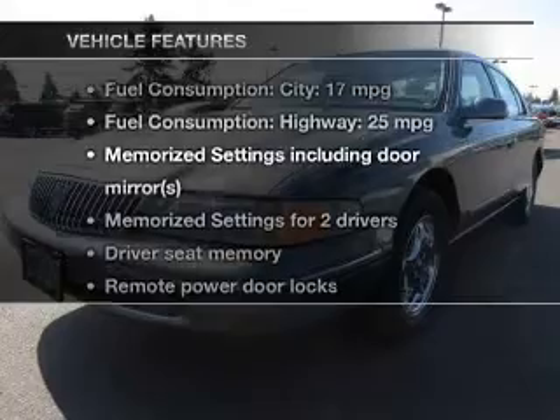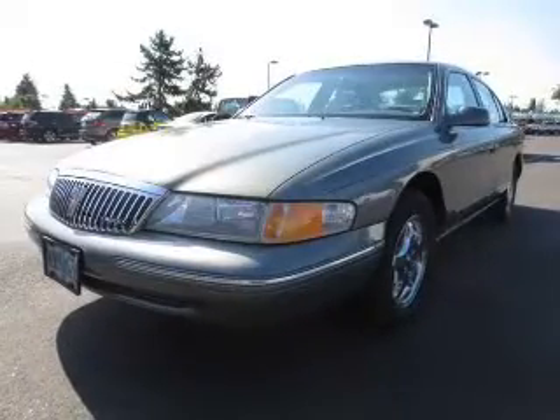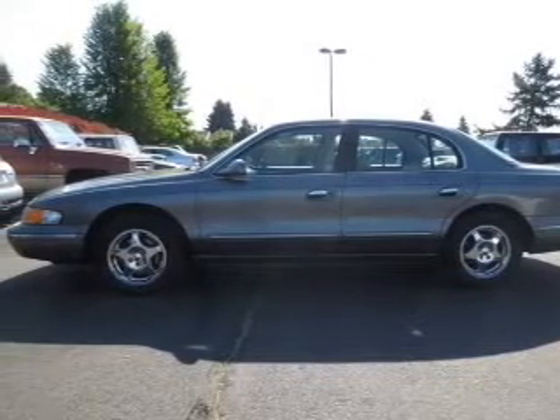And with these notable features, you won't want to miss out on the opportunity to own this amazing ride: leather seats, power door locks, power windows, cruise control, power mirrors, power steering, and adjustable tilt steering wheel.